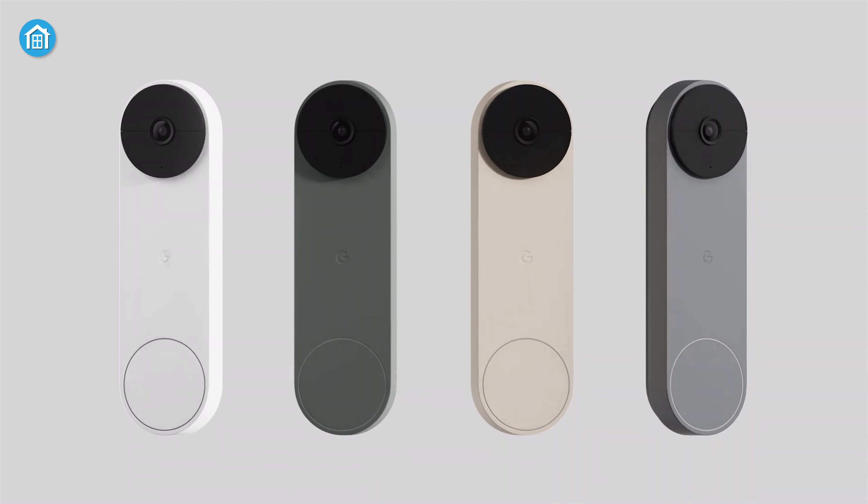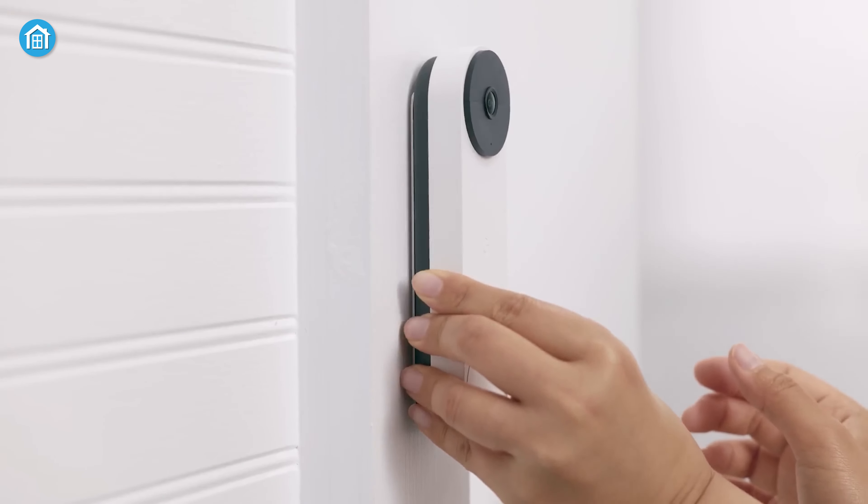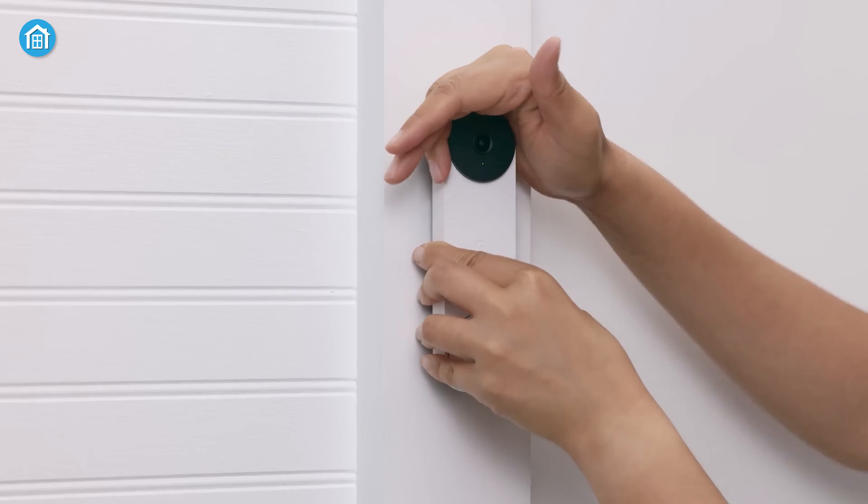You'll be able to see more of your front porch than ever before. Plus, it's battery-powered, which means you can install it like a snap and, if needed, undo the process.